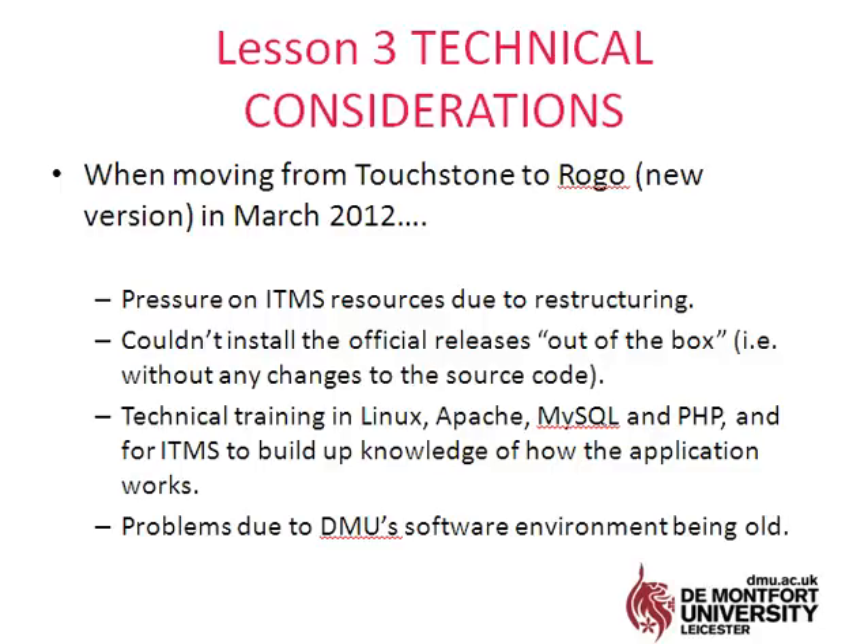I think a lot of this was due to our software environment being too old, which DMU has acknowledged and is about to invest about £20 million to address. So a really positive start to the use of ROGO — I think it's brilliant — but with these technical caveats. Should it be rolled out across universities more widely? You'd need to make sure you've got the resources and the technical infrastructure in place. A big thank you to Nottingham for giving us the opportunity, and we hope to continue using it.